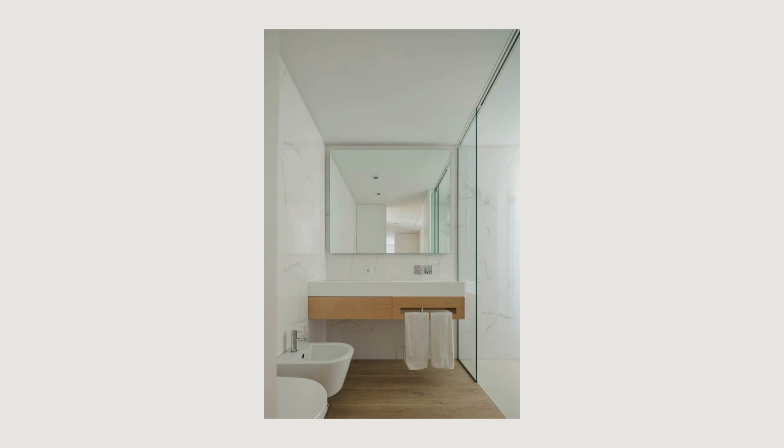The exterior ceramic slats are a contemporary version that aims to replicate the vertical stripes of traditional palheiros, characteristic of this area. The widespread use of ceramic finishes reflects the owner's desire, an entrepreneur in the ceramic industry.